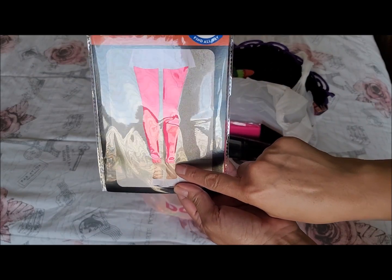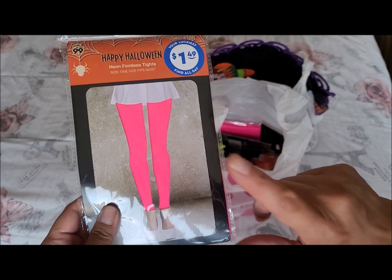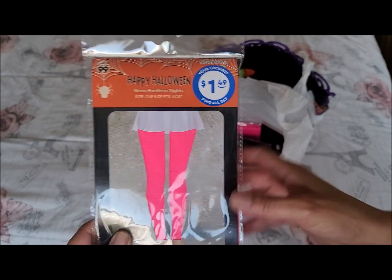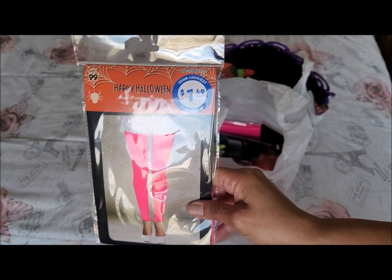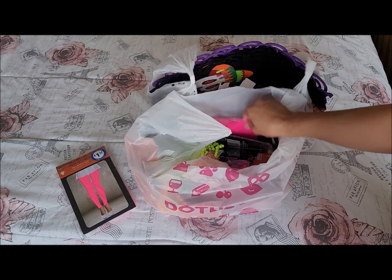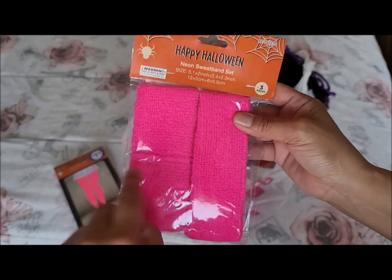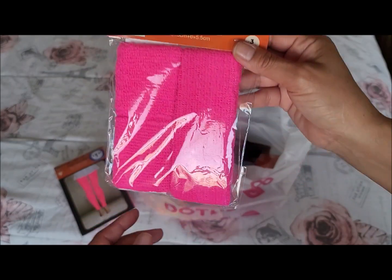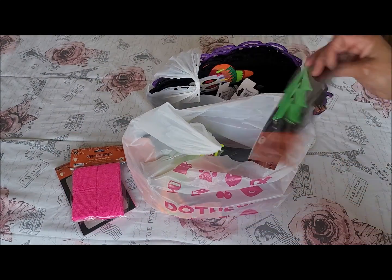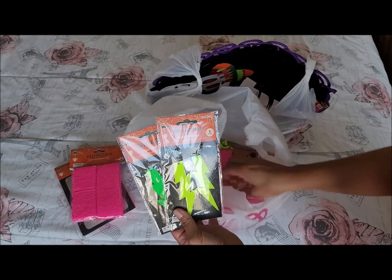I got some neon footless tights for my daughter — they have them in pink, yellow, green, and orange. Those were a dollar fifty. My daughter also wanted this headband with wristbands; they also come in all four of those colors and this was 99 cents.